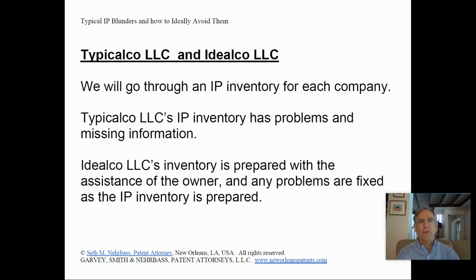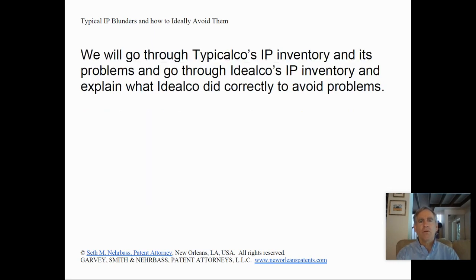Today we'll be talking about Typical Co. LLC and Ideal Co. LLC. We'll go through an IP inventory for each company. Typical Co. LLC's IP inventory has problems and is missing information. Ideal Co. LLC's inventory is prepared with the assistance of the owner and any problems are fixed as the IP inventory is prepared. We will go through Typical Co.'s IP inventory and its problems, and go through Ideal Co.'s IP inventory and explain what Ideal Co. did correctly to avoid problems.